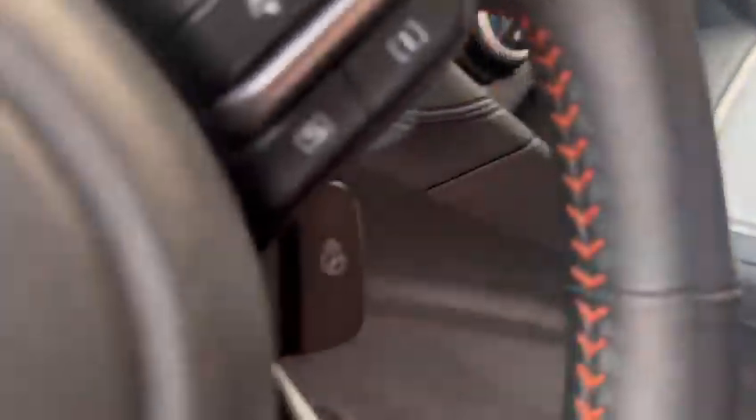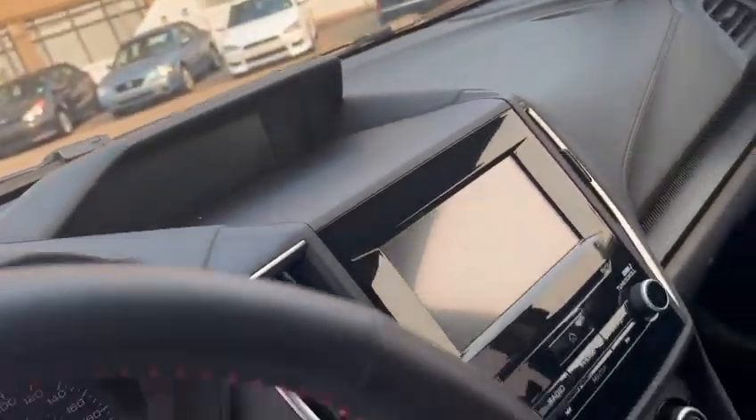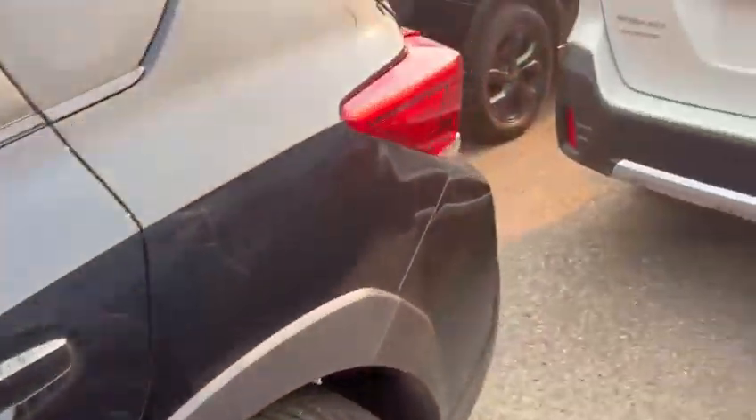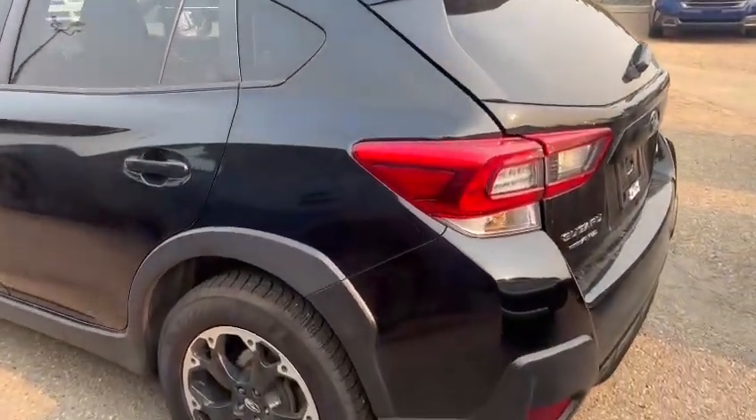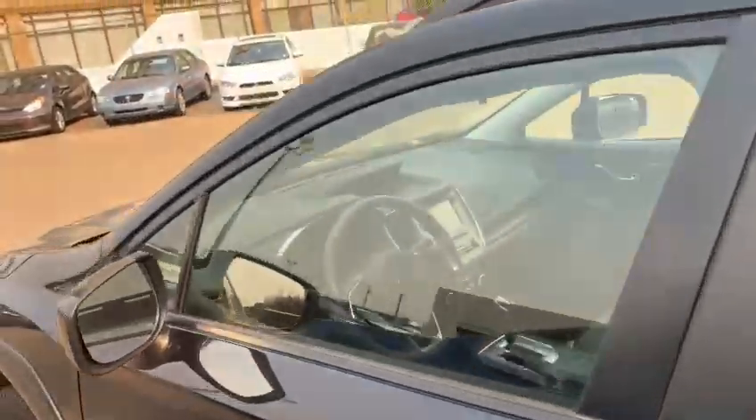There are steering wheel controls here, and as you can see, there's a little pop-up display. This one does not come with a trailer hitch, but we can always install one for you for some additional cost.